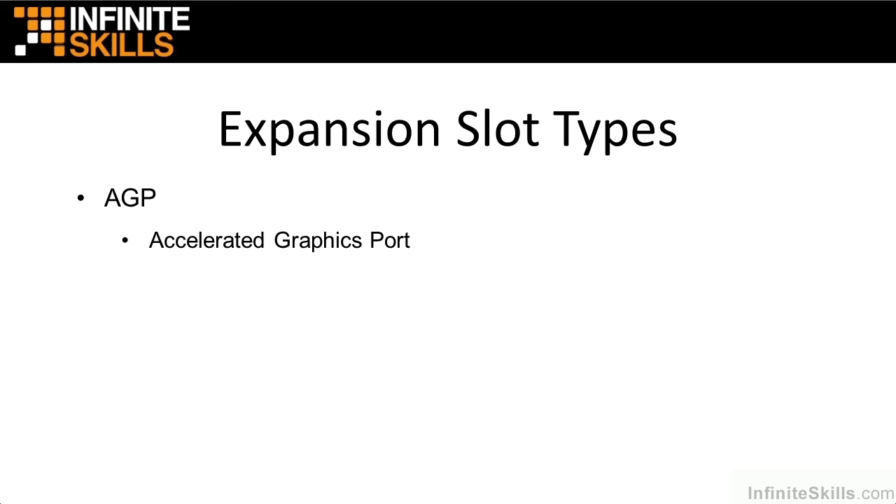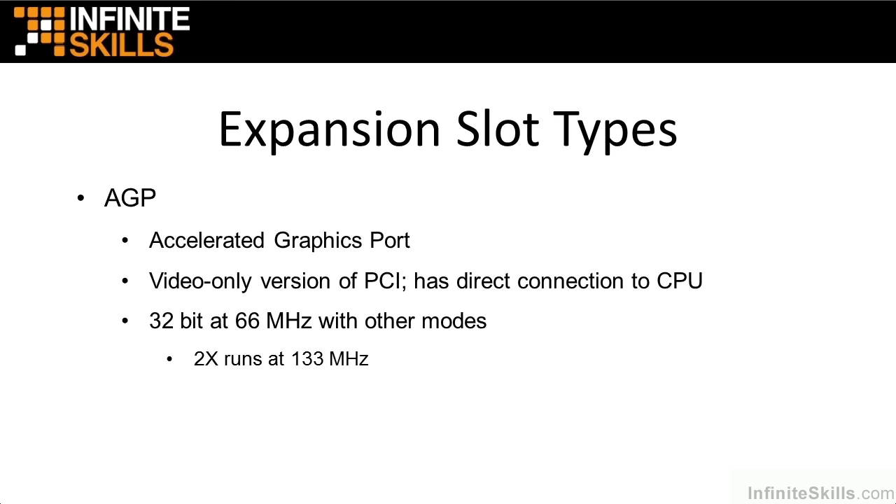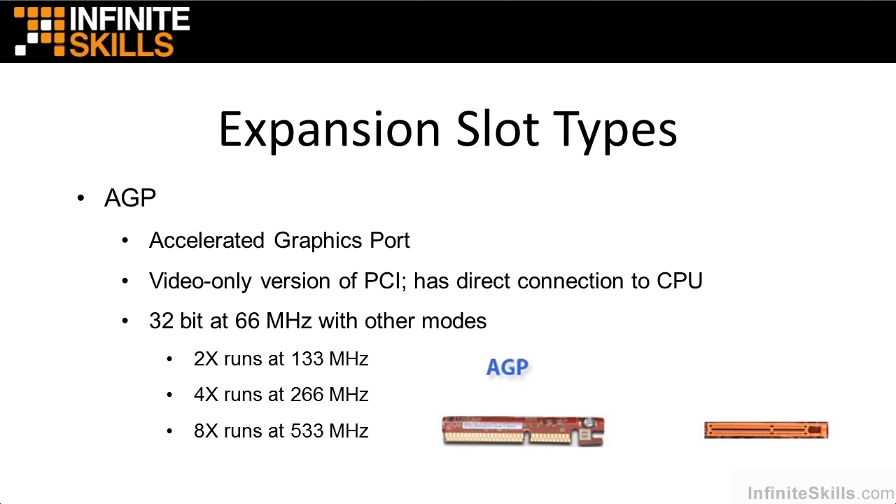Now let's talk about the granddaddy here: AGP, which stands for Accelerated Graphics Port. This is the video-only version of PCI. It has a direct connection to the CPU — it can walk straight into the president's office, if you will. It operates at 32 bits at 66 MHz, with various modes: 2x runs at 133, 4x at 266, and 8x at 533. This is what the slot and card plug-in look like. AGP is a PCI-type slot totally dedicated to display and graphics.